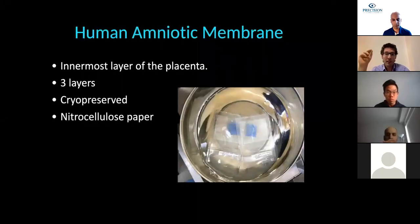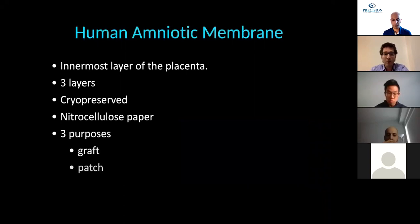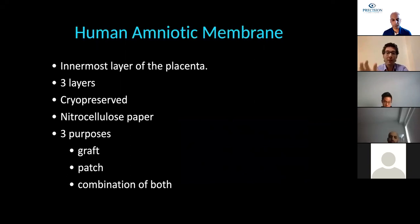It comes in different presentations. The one I like to use for this kind of surgery is the cryopreserved form that comes epithelium side up on a nitrocellulose paper, which is the blue paper seen in the picture. We can use it for three different purposes: as a graft to fill a hole, as a patch to isolate from aggression and utilize its anti-inflammatory effect, or a combination of both.